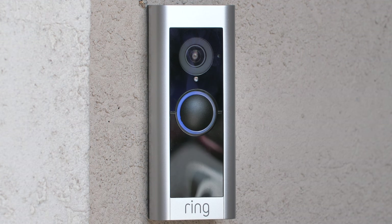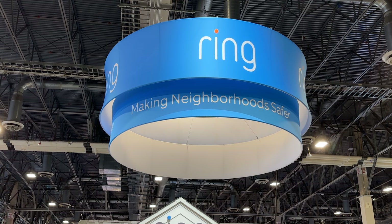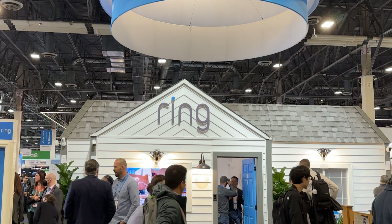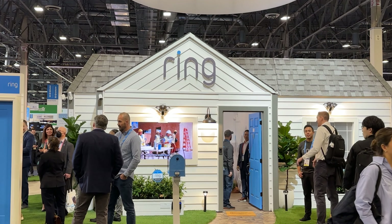It seems like everywhere you look there's a Ring camera on a house or on display at the store. With all this exposure and its ties to Amazon, it's no wonder that Ring is one of the most popular home security brands out there. But despite how common the brand is, people still have questions about Ring. So I found some of the most searched questions around Ring on the internet, and I'm going to answer them rapid-fire right here. Let's go.